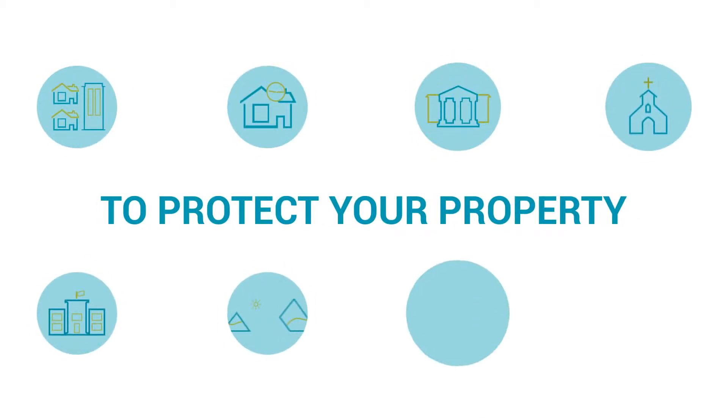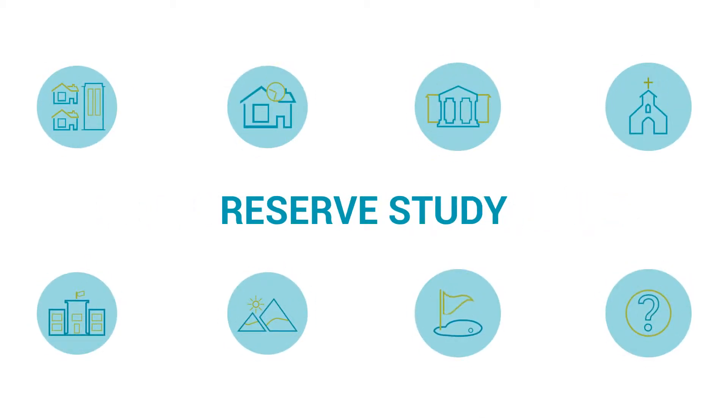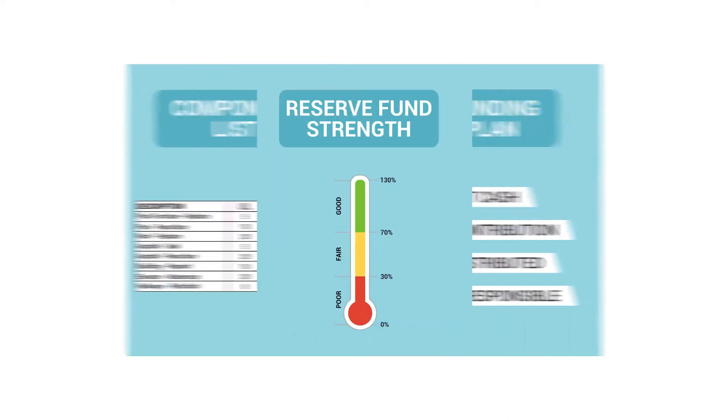To protect the physical and financial health of your property, you need a reserve study, which includes three key results.